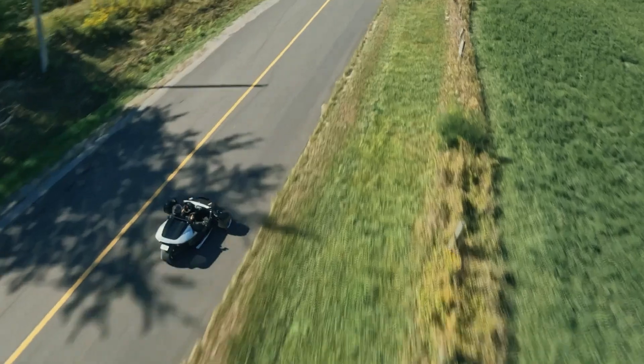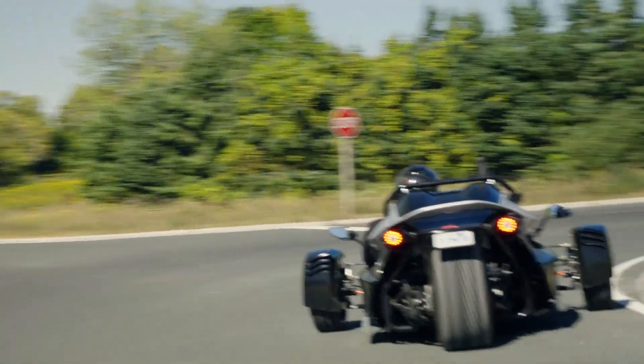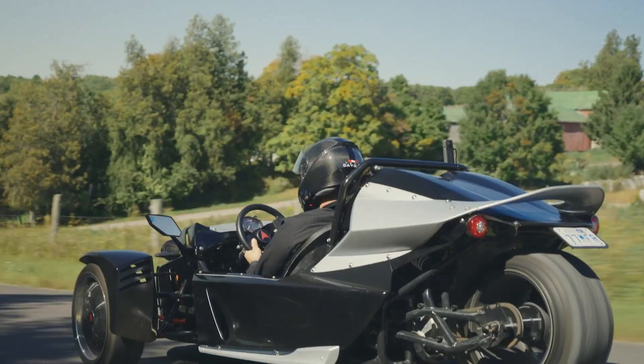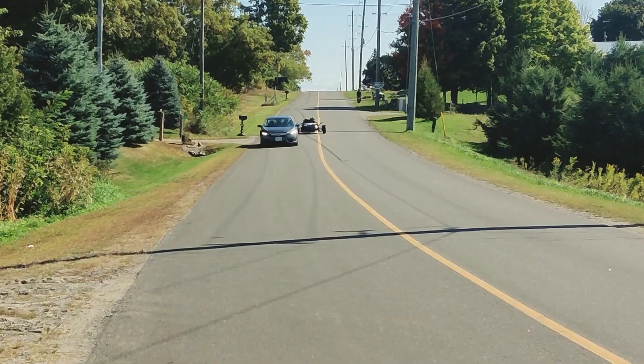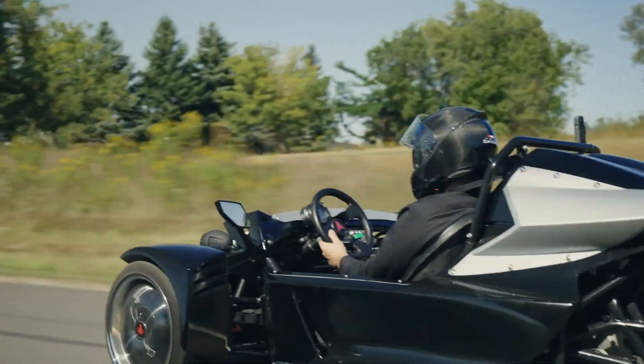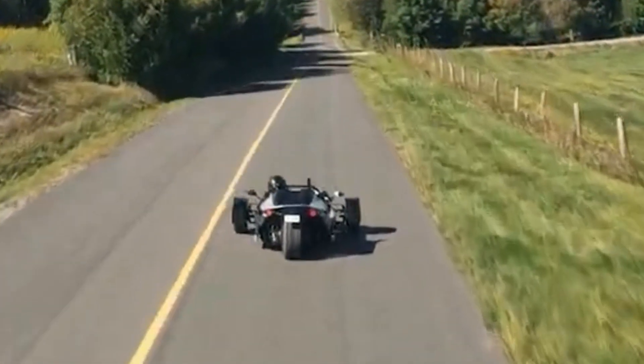Built with safety and innovation in mind, the Legera features three-wheel disc brakes for dependable stopping power. Priced at $20,000, it delivers a unique blend of performance, practicality, and cutting-edge technology, making it the perfect choice for drivers seeking an electric vehicle that's both thrilling and efficient.